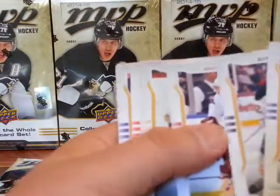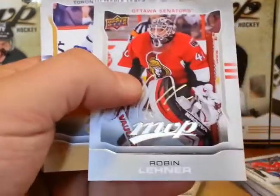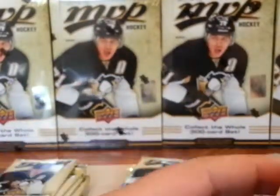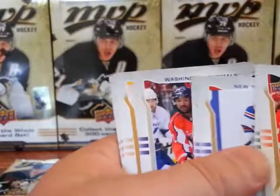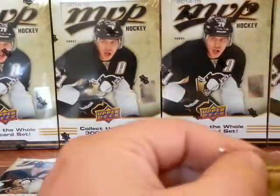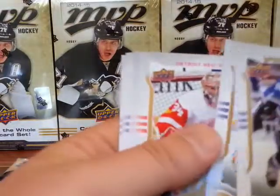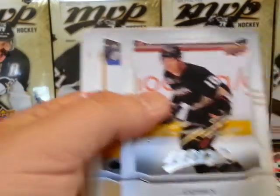Completing the Byfuglien set and silver script shouldn't be too hard. I don't know if it'll take more than one case or not. Evgeni Malkin short print. Robin Lehner silver script. Wayne Gretzky checklist short print. Joel Ward silver script. Wayne Gretzky short print. Corey Perry silver script.